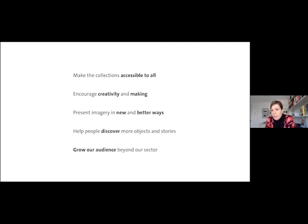We also wanted to present imagery in new and better ways. Imagery came out as something very, very important for all users in all modes — we needed to do a better job of showing the rich cultural heritage that our collections represent. We also wanted to help people discover more objects and stories, not just through search, but thinking about more intuitive ways to discover art collections online. And in terms of delivering on all those objectives, we thought we could really help deliver on our fifth and final objective: to grow our audience beyond our sector. We knew that our collections are accessed online by specialists, by people who know and love the V&A, but we knew we've got the potential to grow that audience significantly.